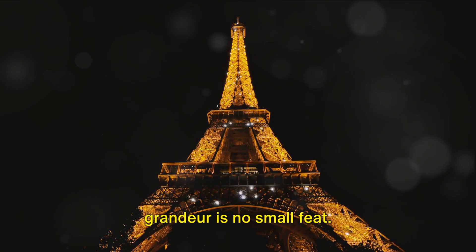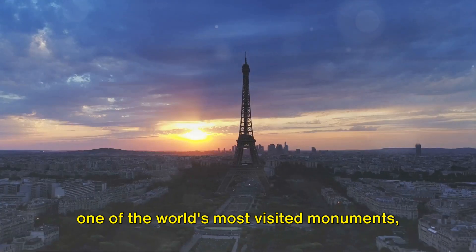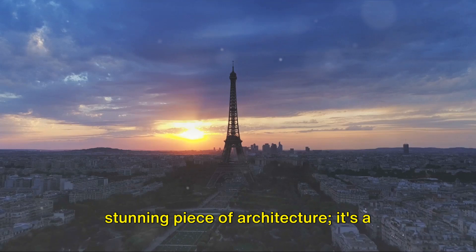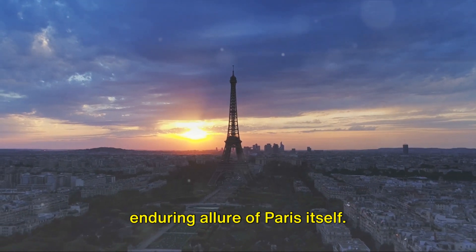Maintaining the Eiffel Tower's grandeur is no small feat. From a structure set for demolition to one of the world's most visited monuments, the Eiffel Tower has come a long way. Today, the tower is more than just a stunning piece of architecture — it's a symbol of innovation, resilience, and the enduring allure of Paris itself.